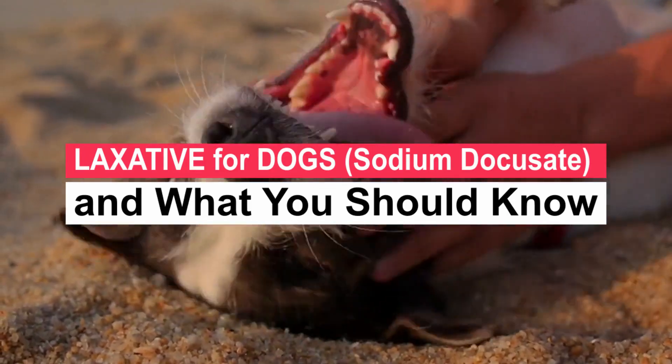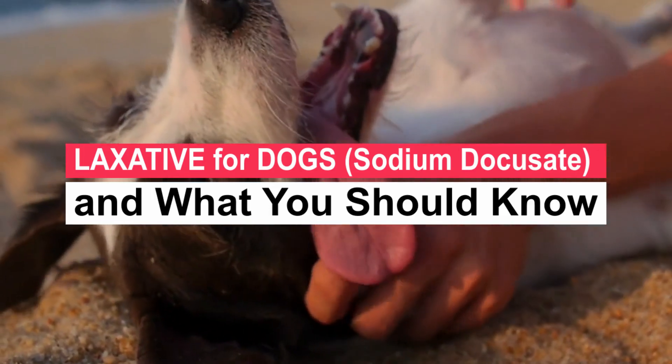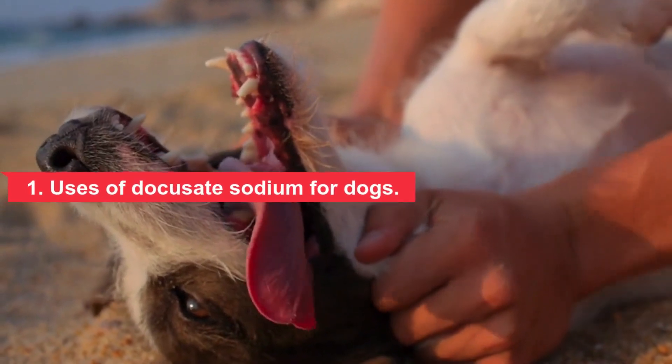Closely follow your veterinarian's instructions for the correct and safe dosage and frequency. Here's what you should know about the uses, dosage, and side effects of the dog laxative docusate sodium. Section 1: Uses of docusate sodium for dogs.